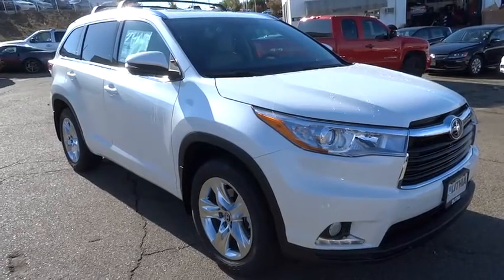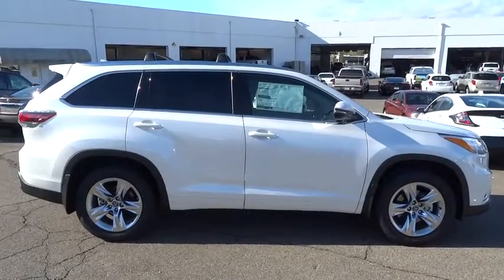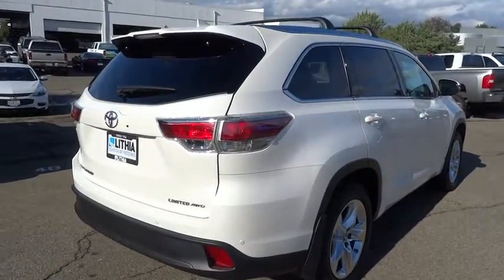A 2016 Toyota Highlander. The Highlander is the SUV that's thought of everything. The Highlander offers seating for up to seven and features Toyota's innovative center stow design. The second row bench seat folds away, leaving a pair of captain's chairs.